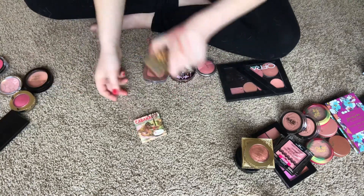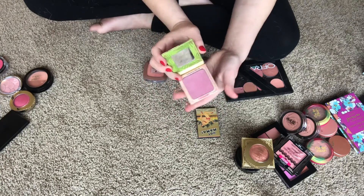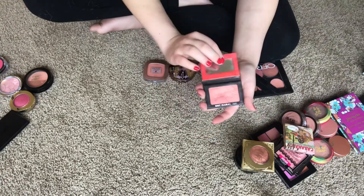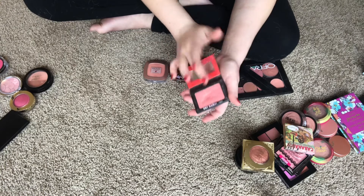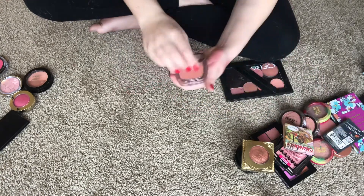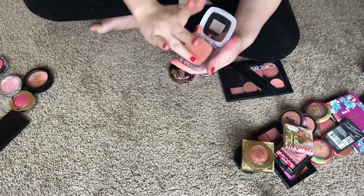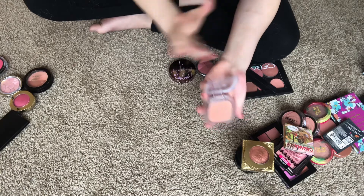I have two theBalm blushes — I love both of these. Cabana Boy is my favorite. Then I have Hot Mama — it's a brighter blush but shimmery and really really pretty — keeping that. Then I have this L'Oreal Paradise Blush in 190 Bashful, which I just recently got. It is very pretty, so I'm going to keep it and try it out a little more.